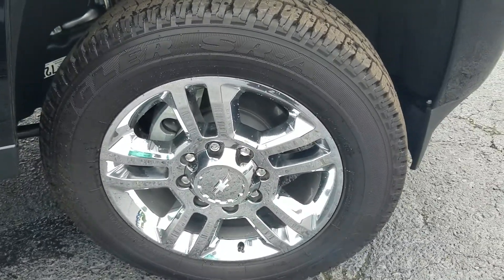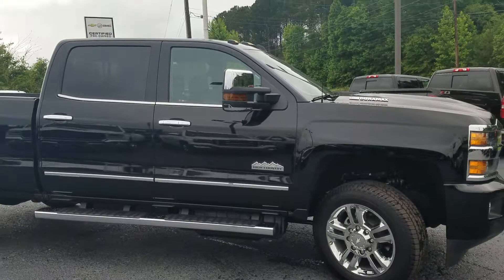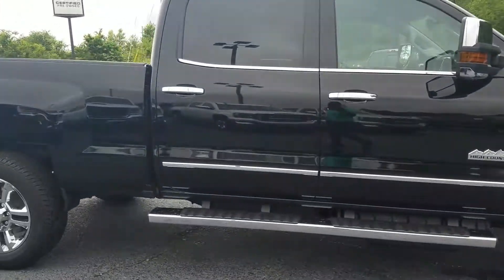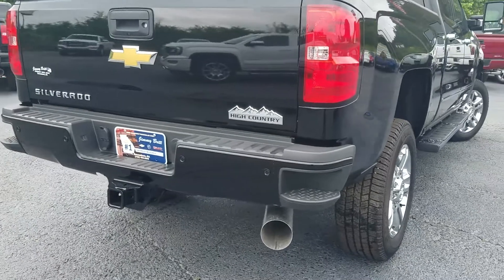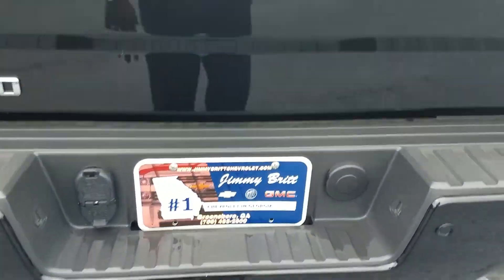It's standing on 20 inch wheels, and of course it is also the High Country model. Chrome accents around your door handles, it does have that standard running board, and of course also features the steps built into the back bumper with your parking sensors, your towing package right here, and backup camera.